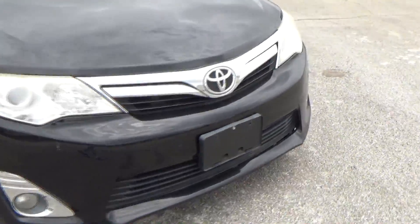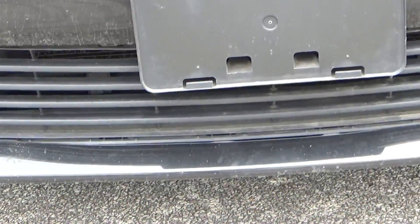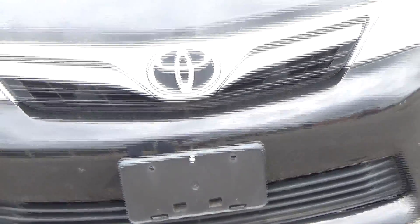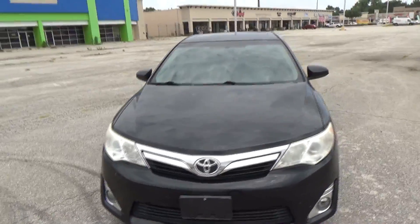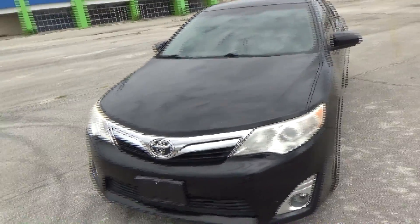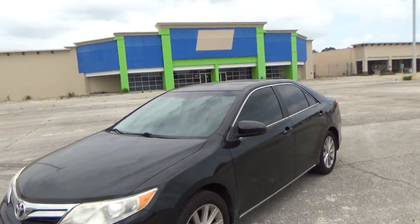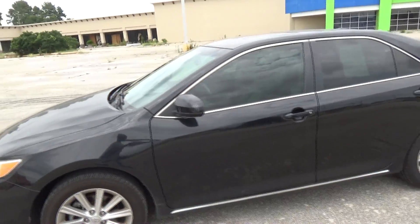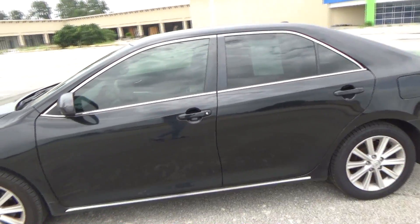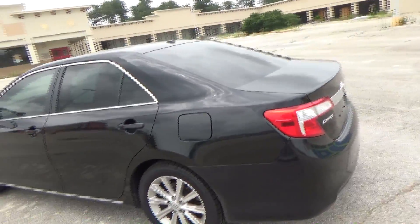This is where Toyota first started that enormous grille that they have now — it's a little bit smaller on the 2014 model. The design is okay, not too aggressive. The newer Camrys look wonderful, but you can see how they're slowly integrating into that 2017 look, which this doesn't look bad at all.